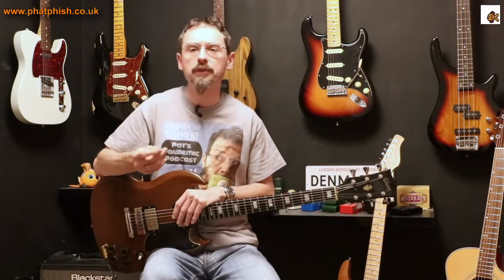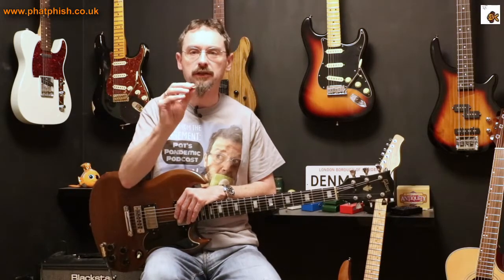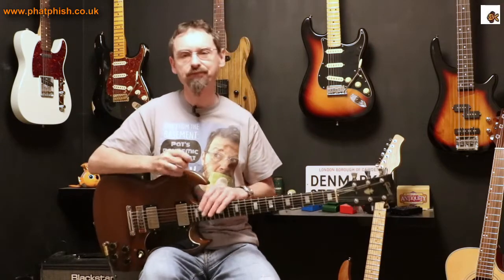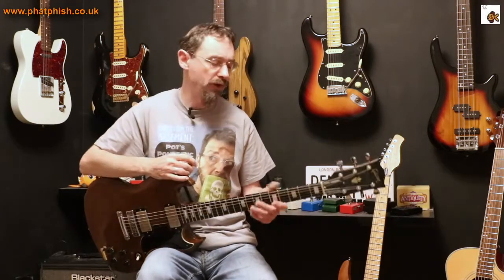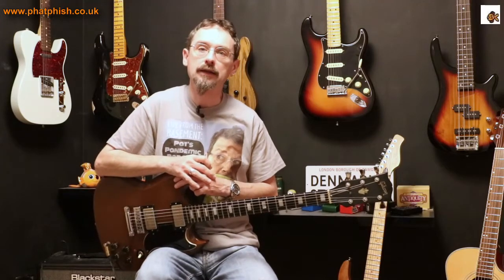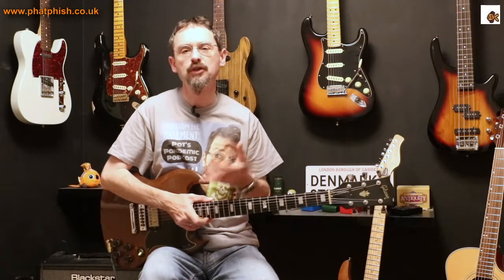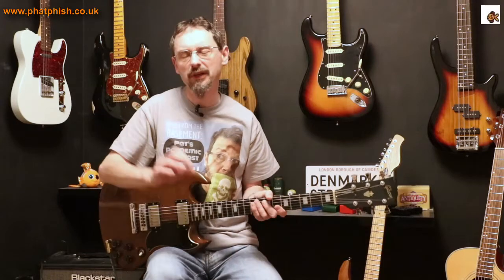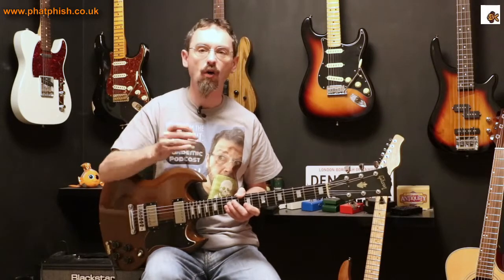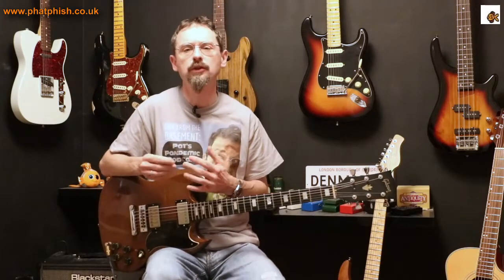Something that comes up quite often, particularly with people who aren't used to the boutique pick market, is the thickness of these picks. This one I'm playing here is one of my standard models — it's about three and a half millimeters thick, which is pretty run-of-the-mill for me and fairly standard in boutique picks. You can go to a guitar store and find loads of picks but generally they're about a millimeter or so, as opposed to three or four millimeters like this, or thicker — I make picks up to 12 millimeters. So why would you want such a thick pick?